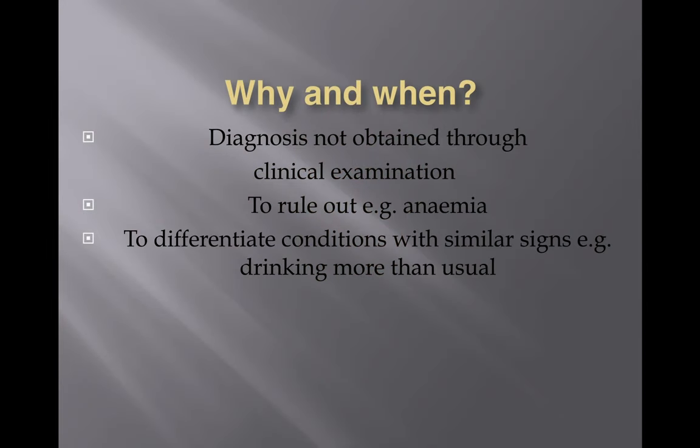Sometimes it's purely just to find out more — for example, ovulation times. If you have a breeding bitch that you want to breed from and you want to know when to bring her to the stud dog, that is where you may want to do a blood test to check the progesterone level to see whether that is the optimum time for mating.